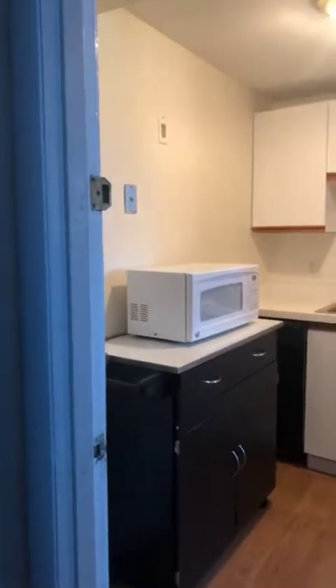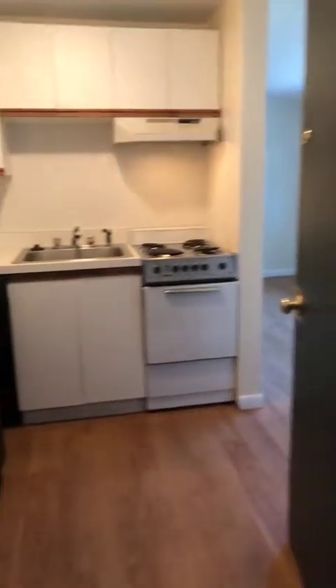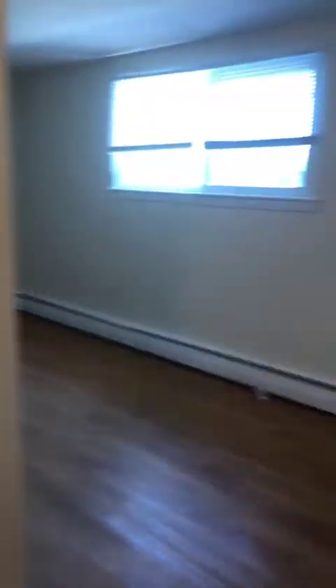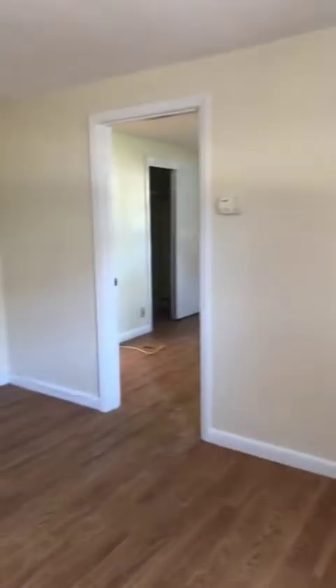This one is a little bit different from the other studios in that right when you walk in the door you have your kitchen. Behind here is the refrigerator, and then you have a little dishwasher. Then you walk into a living room space — everything is freshly painted.